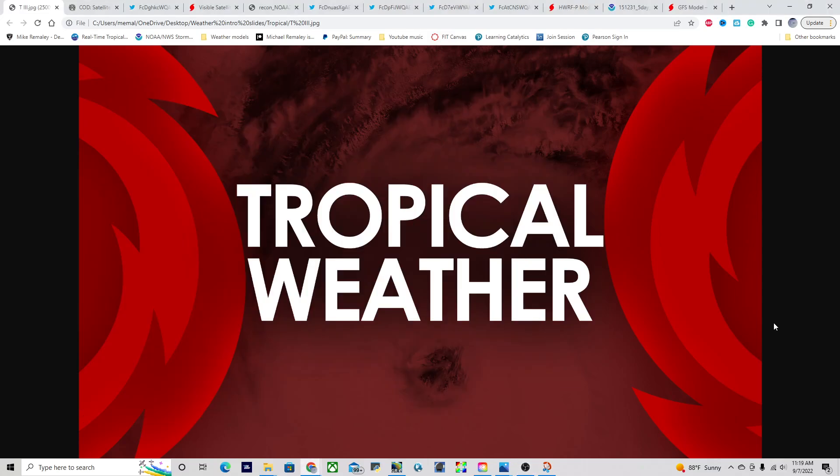Good afternoon, everyone. This is Michael Malley here with the Hurricane Outlook and discussion for September 7th, 2022, current at 11:20 a.m. Eastern Time. We have a lot to talk about today, including the potential for multiple hurricane threats over the next several days. So let's jump straight into it.